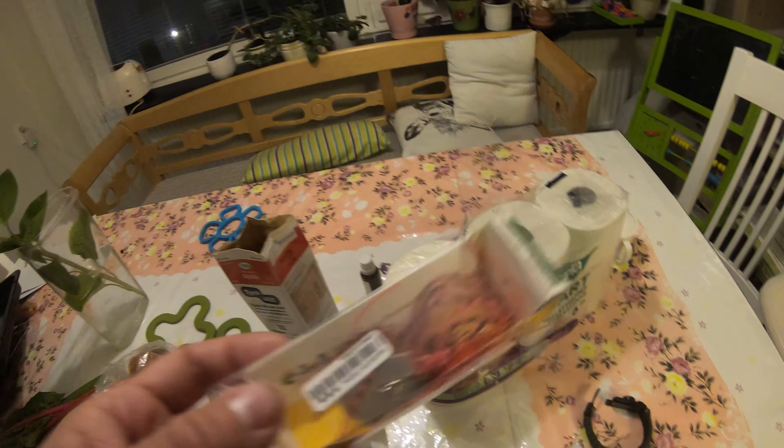Hello everybody. I've got a package. I'm going to be quick here because I'm trying some food here. Here's the package. So what do we got here? It's from fish.com.